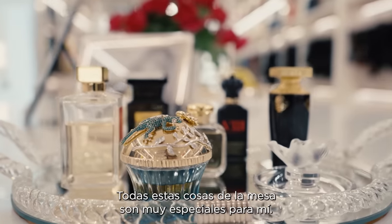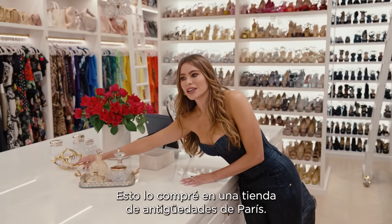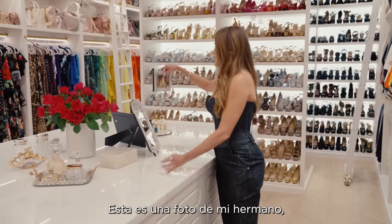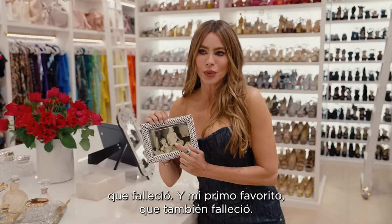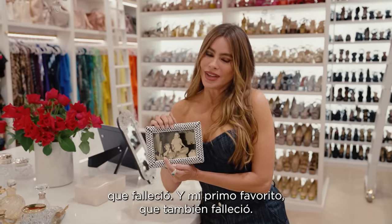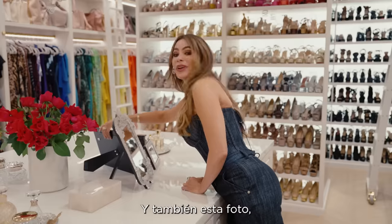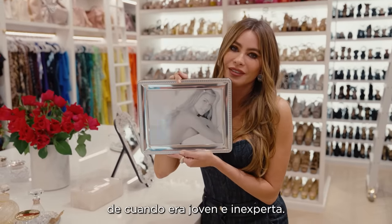All this stuff on the counter is very special for me. This is something I bought at an antique shop in Paris. And this is a picture of my brother who passed away and my favorite cousin who passed away. So this is an important picture for me. And then this picture — it was when I was young and fresh.